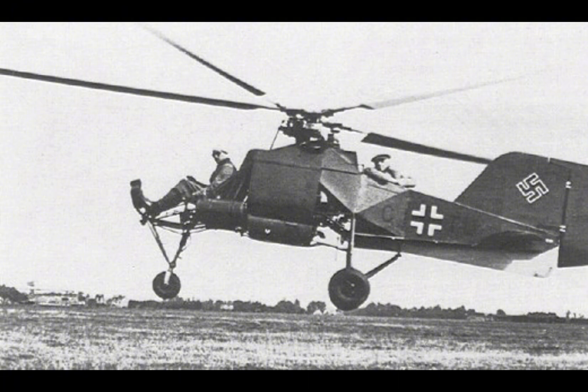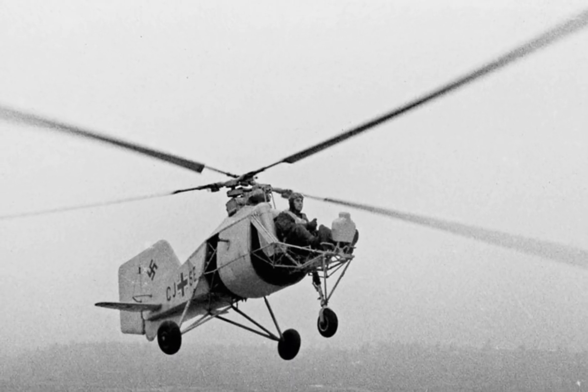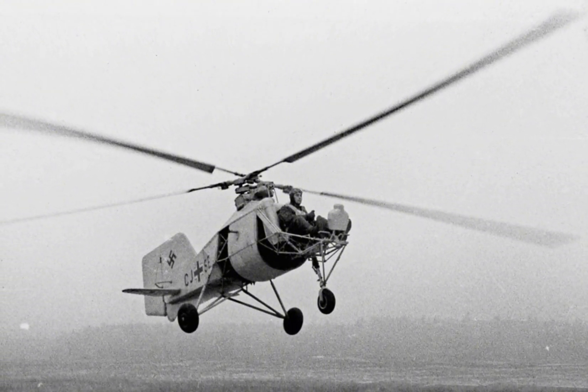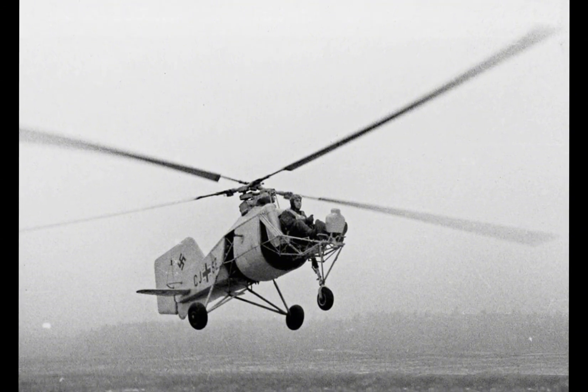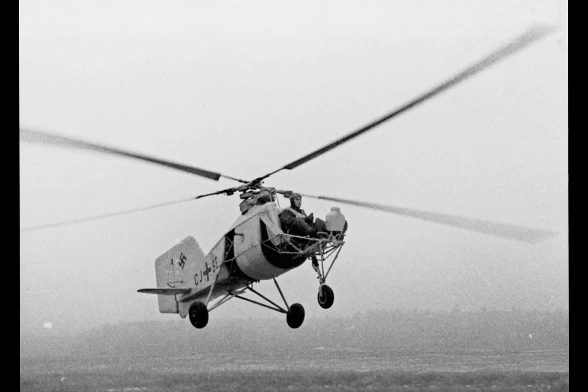Building on the success of the FL-265, Flettner began developing a more advanced helicopter, the FL-282 Colibri. The project received backing from the German government, which recognized the potential military applications of rotary wing aircraft, particularly for reconnaissance and artillery spotting.